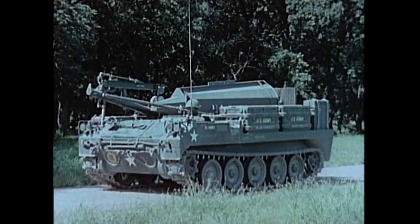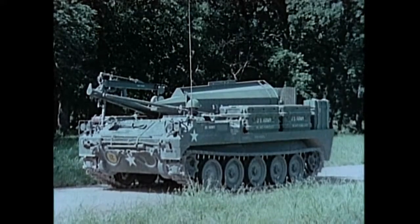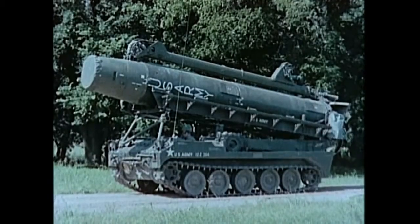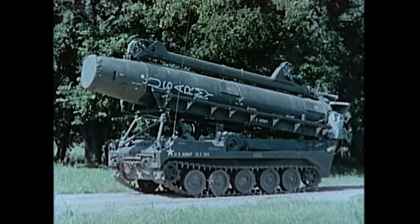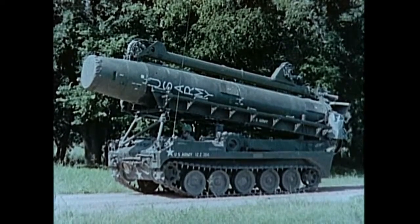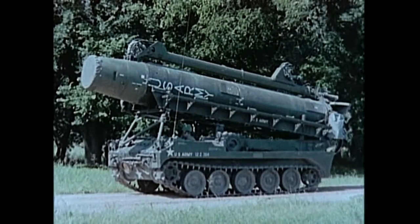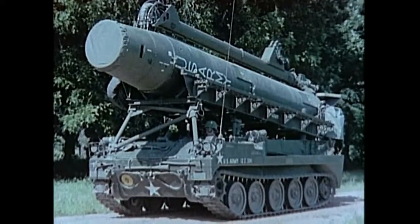The warhead vehicle carries the Pershing warhead section, the missile air fins, and other operational equipment to the firing position. The erector launcher supports the missile during transit, provides a platform for mating it to the warhead section, and for test, checkout, and azimuth laying operations. It erects the missile and provides a level, stable platform for its firing.